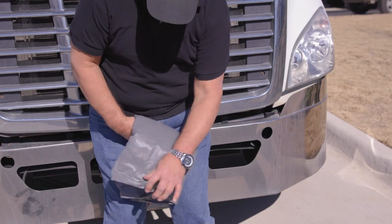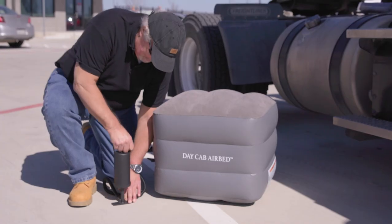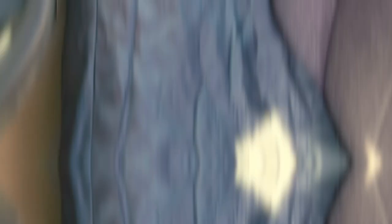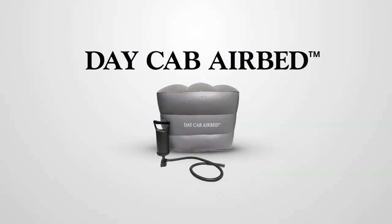This affordable product conveniently fits into a backpack or duffel bag, and the air pump is included with every purchase of the day cab airbed. Make the most of your time and safeguard against fatigue, restlessness, and undue stress with the day cab airbed.